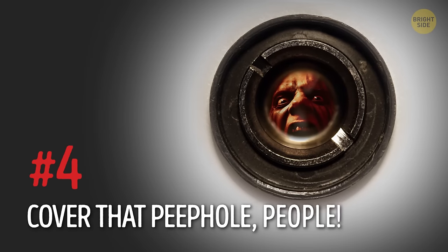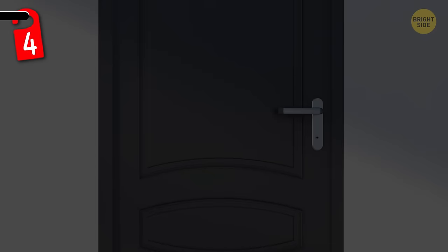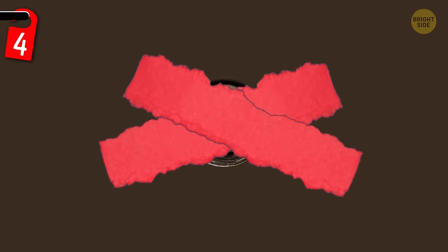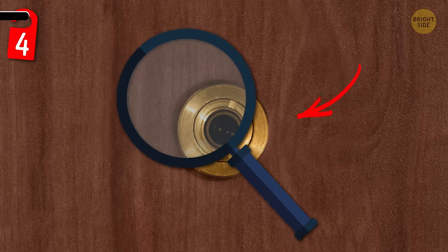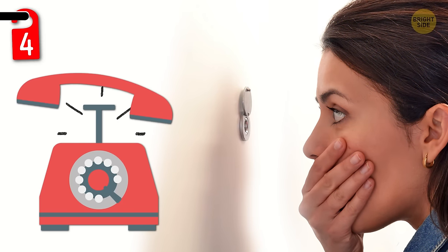Number 4: cover that peephole! Most hotel rooms have a peephole on the front door. Sure, it comes in handy when you need to see who's out there, but the same goes the other way around. There have actually been cases of people being spied on and even filmed through these peepholes — a total invasion of privacy. By taping some paper over the peephole of your hotel room door, you can really protect yourself. Also, be sure to inspect the peephole when you first enter the room. Does it seem damaged or tampered with? If so, report it and ask to switch rooms immediately.